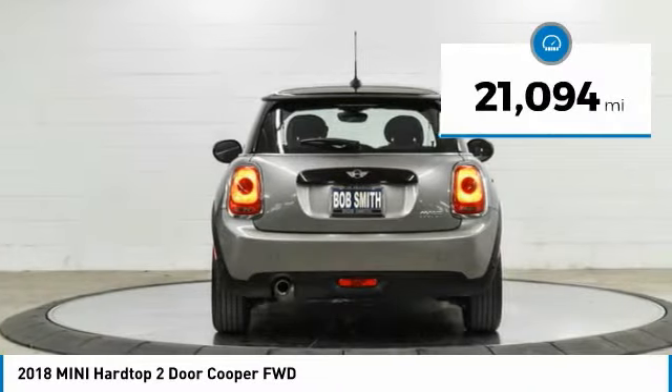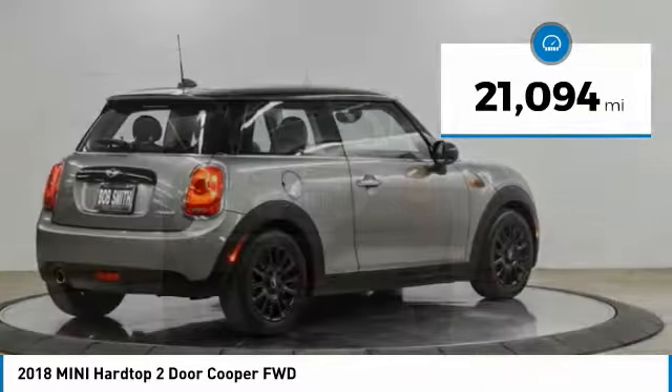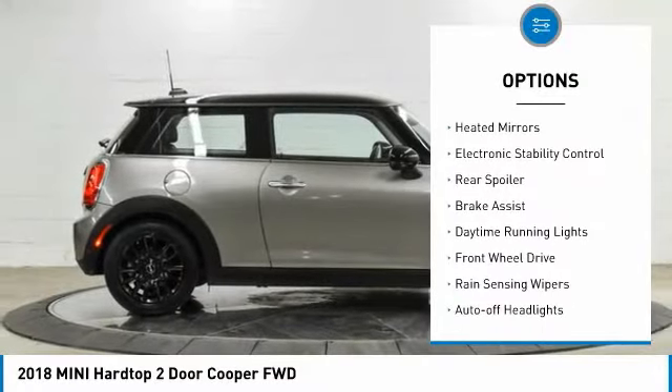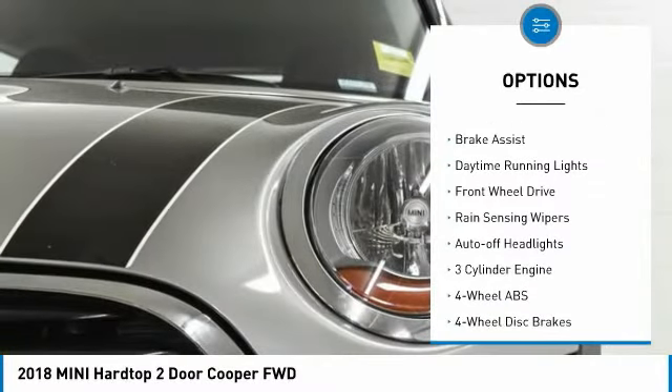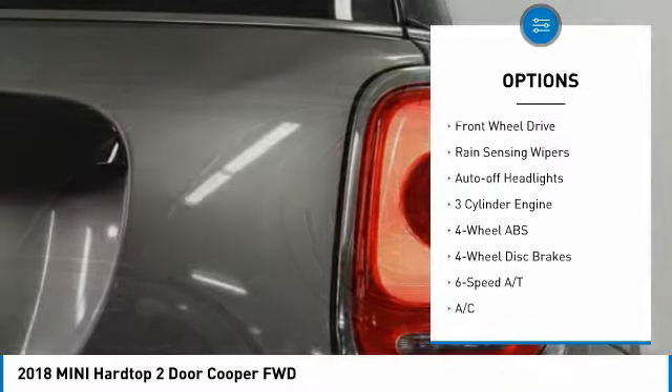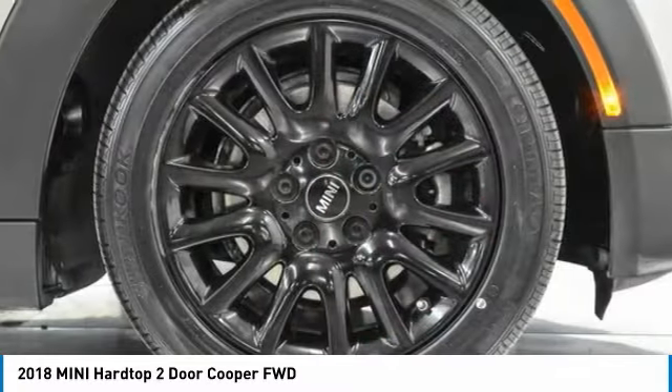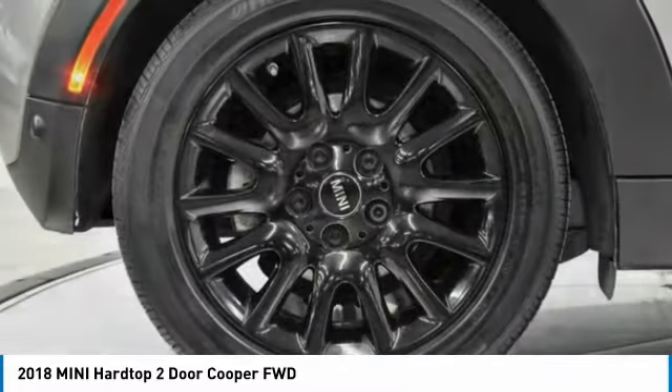This vehicle has less than 25,000 miles. Here are some of this vehicle's great options: tire pressure monitoring system, turbocharged, heated mirrors, electronic stability control, rear spoiler, brake assist, daytime running lights, FWD, rain-sensing wipers, auto-off headlights.